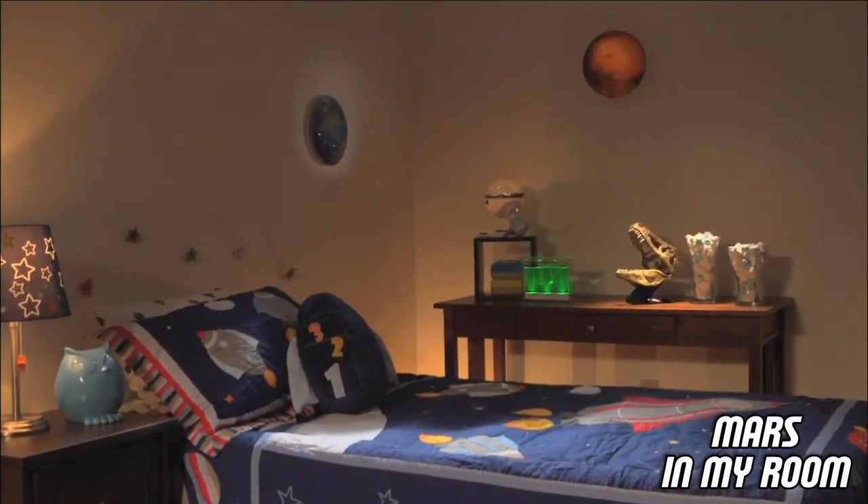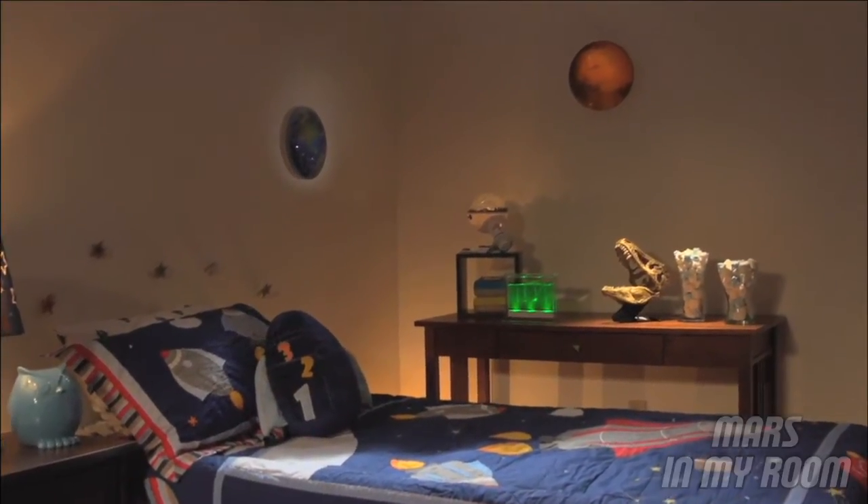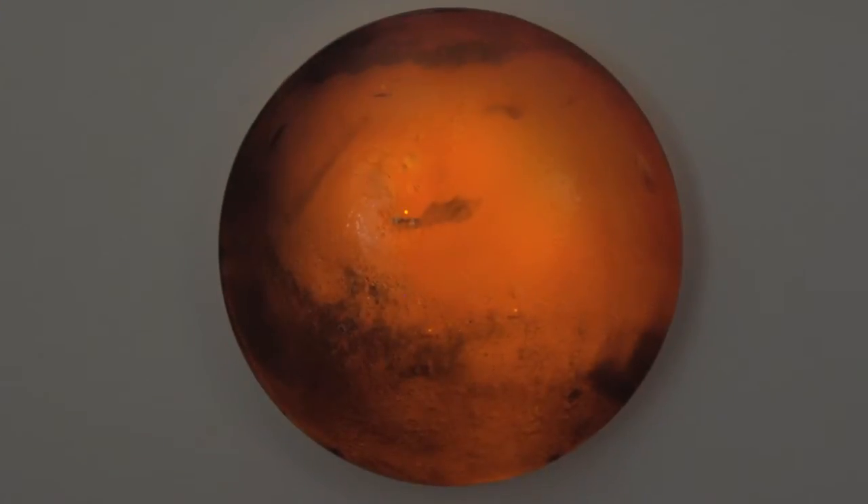In My Room presents Mars in My Room. See the mysterious red planet of Mars come to life in your room at the touch of a button. Activate it with the remote control.